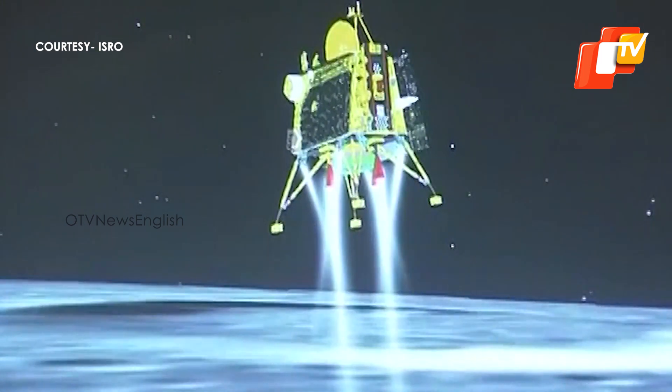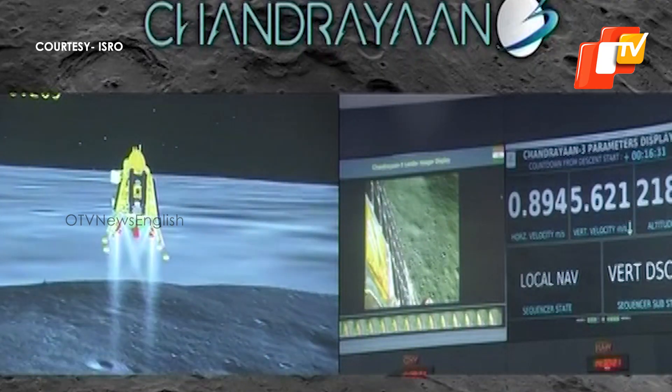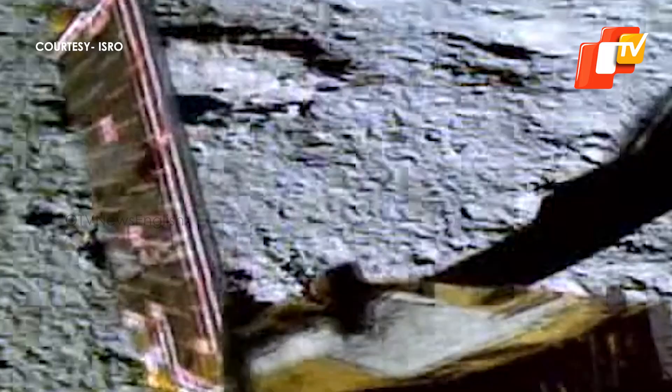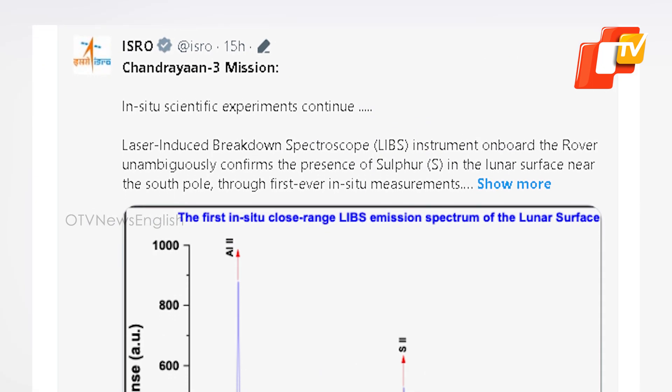India achieved history on August 23 by becoming the first country to touch down on the moon's South Pole. With Bureau Report, OTV News.